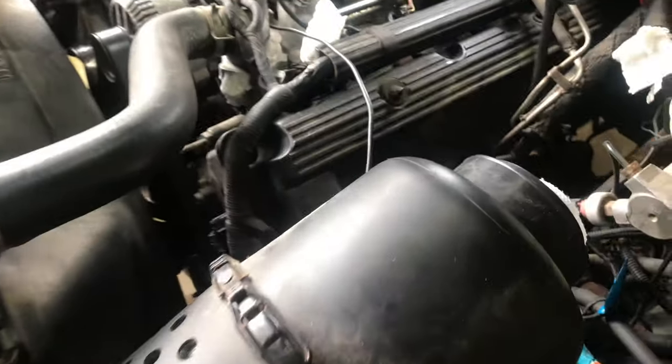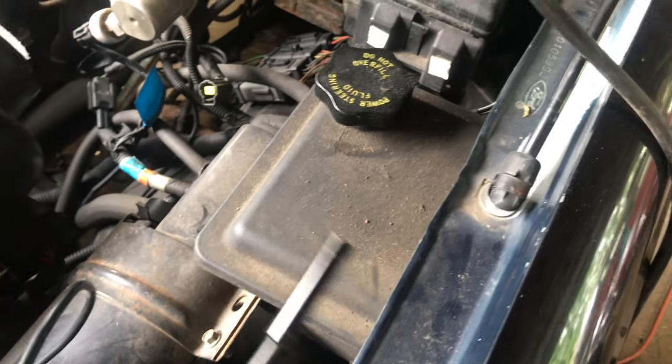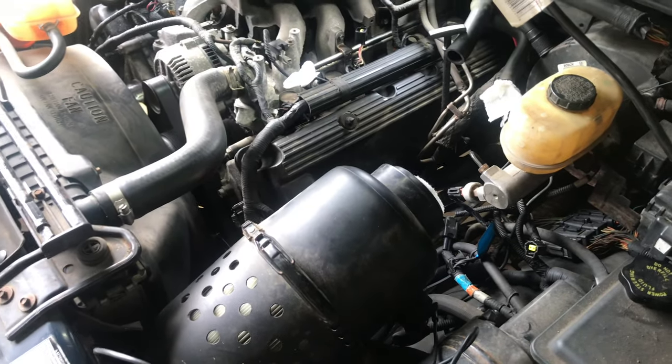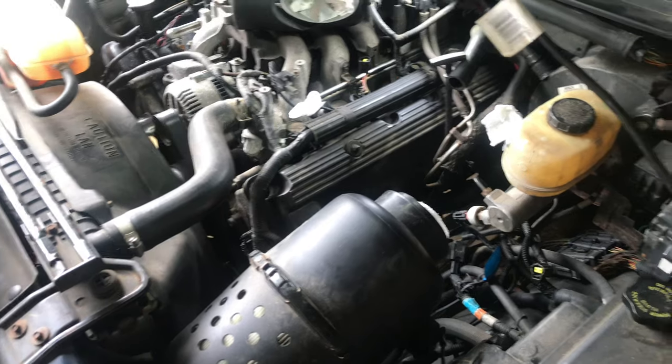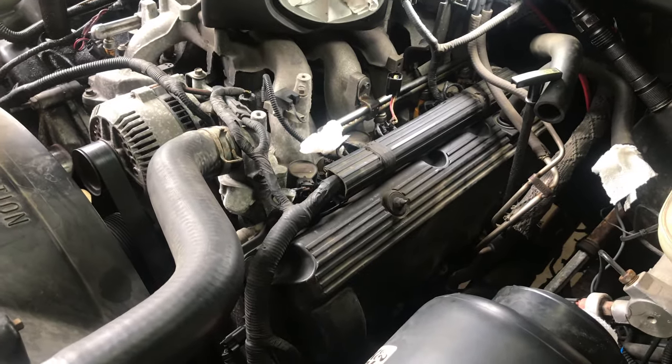We want to make sure the piston is down — we don't want to drill through the top of it. I'm going to use a little Wi-Fi scope camera with a light on the end, available on Amazon for about $35, and stick it down to see where the piston is. The kit also comes with a little air hose with a stopper — you hook that to a compressor, bump the key, and the piston's either up or down. If you're down, you're good to go. We do appear to be down all the way.